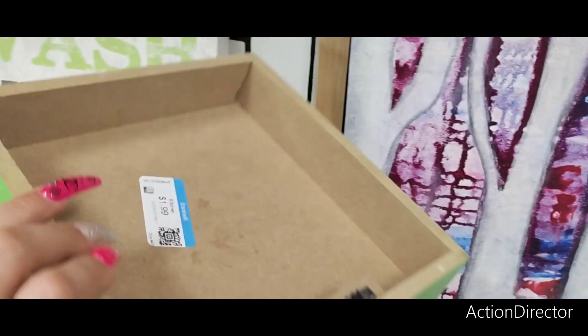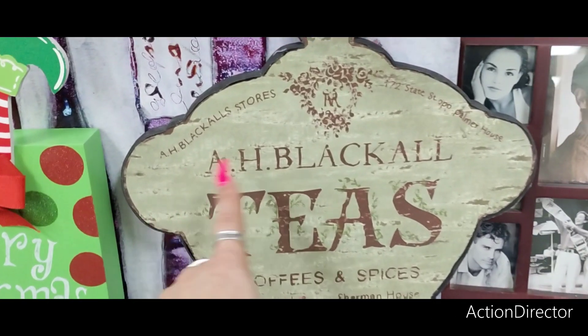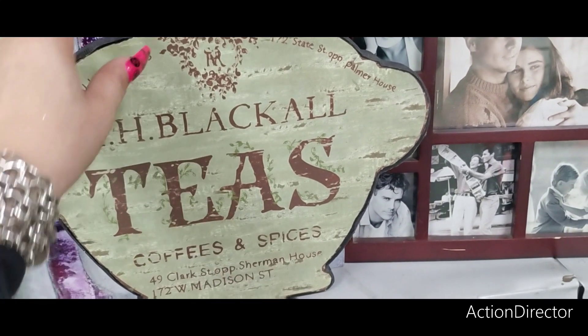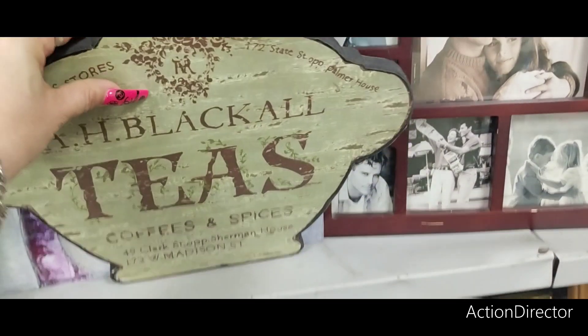Merry Christmas — $1.99, because I will tell you guys where to get it cheaper. Teas, coffees, and spices — that's cute. Home Goods — $7.99, and $2.99 here.